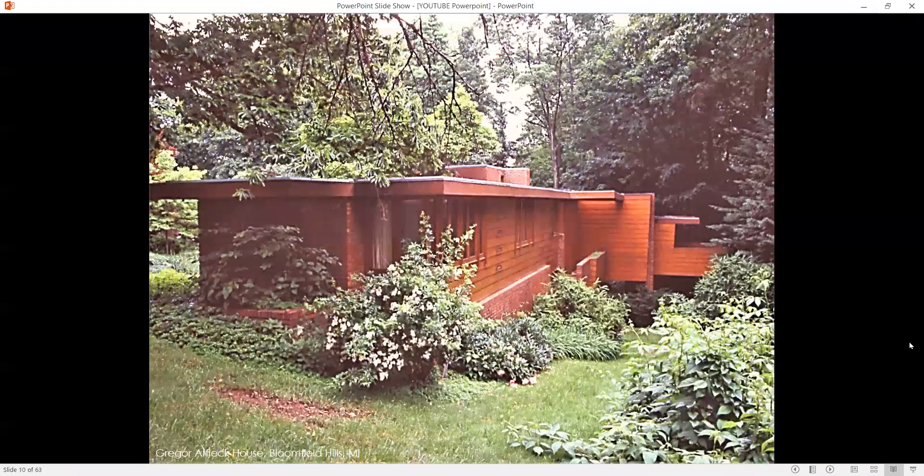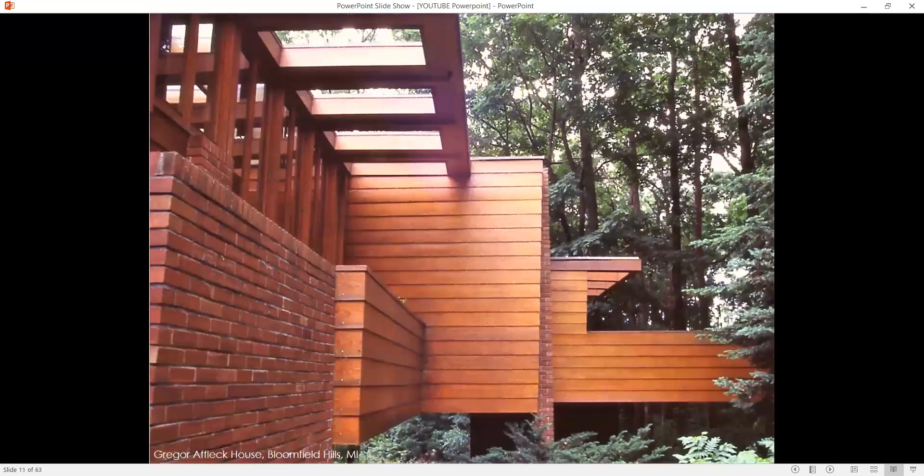First one here, we are in Michigan. This is the Gregor Affleck House in Bloomfield Hills, Michigan. Very interesting house — flat roof, the horizontality is expressed in the horizontal wood siding, used brick. This was a very sloping site, so the house is actually two stories at one end. Heavily wooded area, typical of Wright's sites, always inspired by nature. Here again, you have the brick and the wood siding, the joint lines lining up.